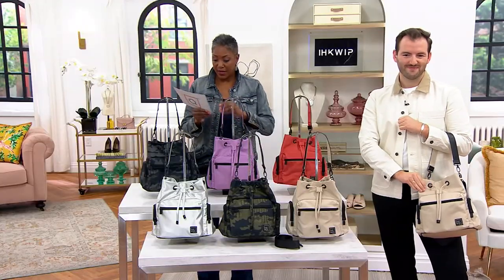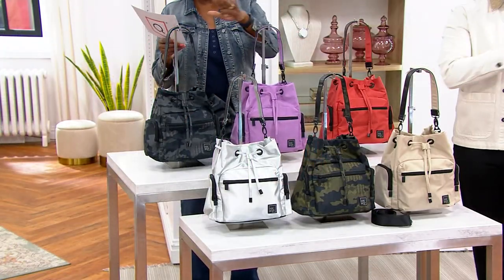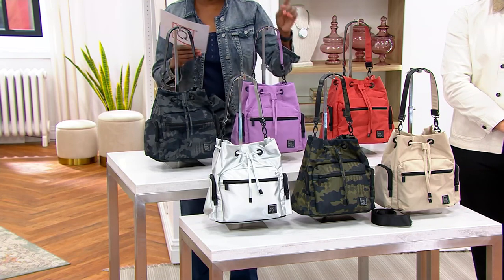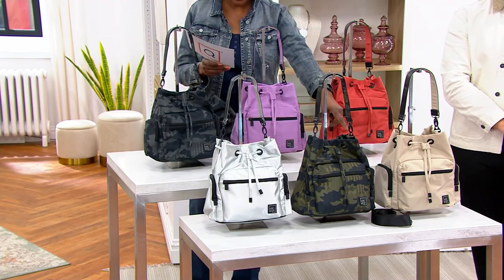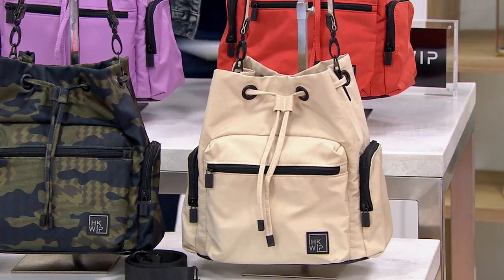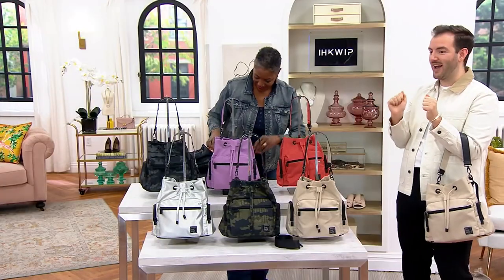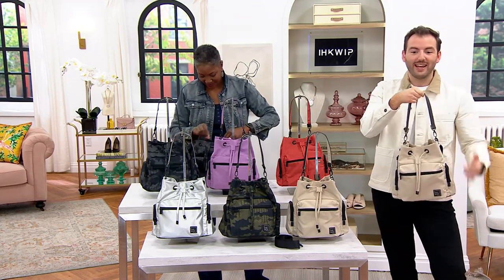We are offering this in top row: terracotta, lilac, or black or gray camo. Front row: metallic silver, olive camo, and the sand that Balen is carrying. This bag sold out on equip.com and sold out at QBC. We've been getting request after request — when is the bucket bag coming back? You're glad you're here at 1pm. This bag took us by storm.